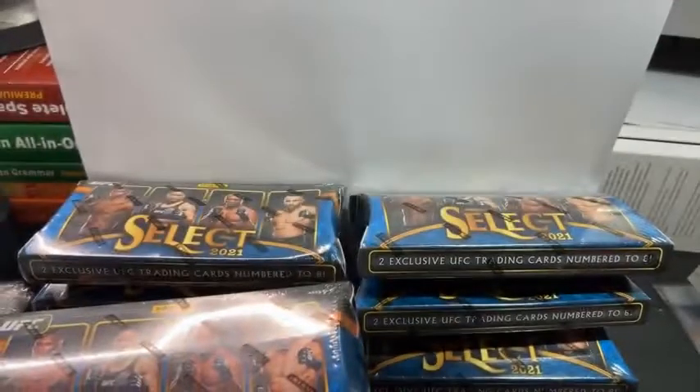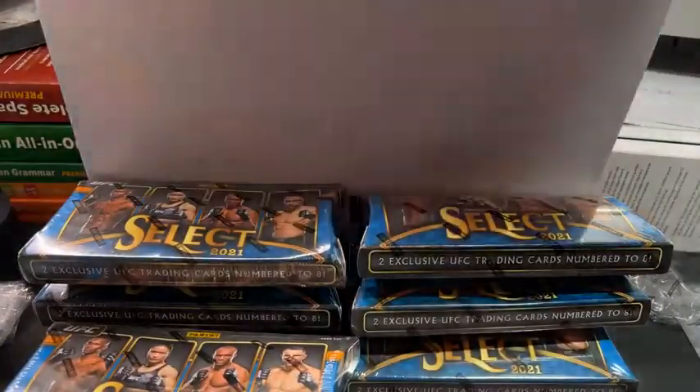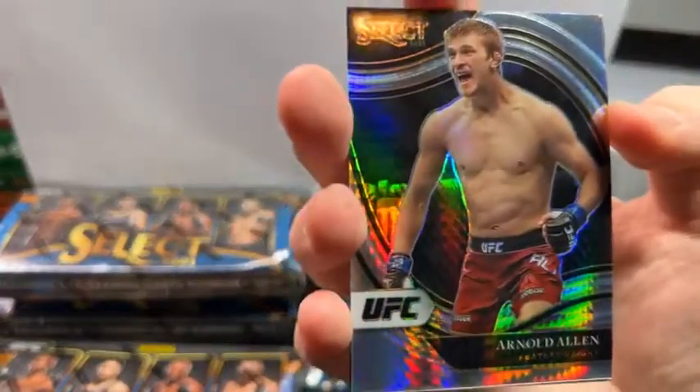How are you guys all doing today? I know it's pretty late over on the east coast right now, so I appreciate you tuning in. Box two — we are ripping all of these today, so nothing will be left. We got Premier — Aljo, on the back we have an Arnold Allen octagon side. This is six out of eight; Aljo is five out of eight. It's an all-right pack.